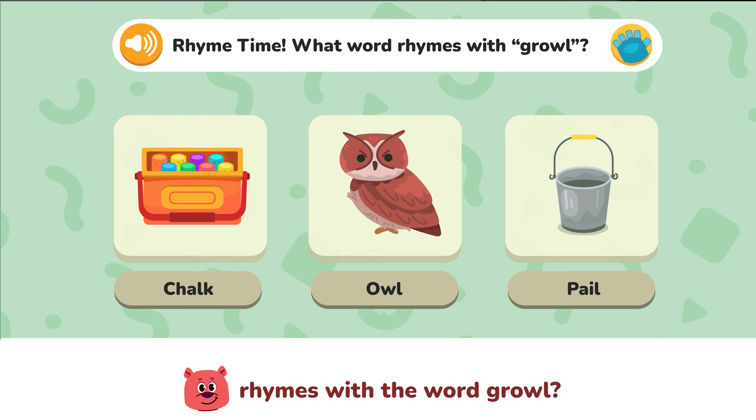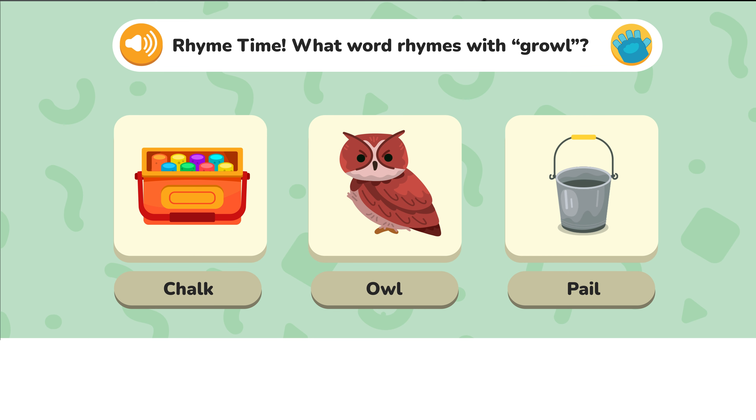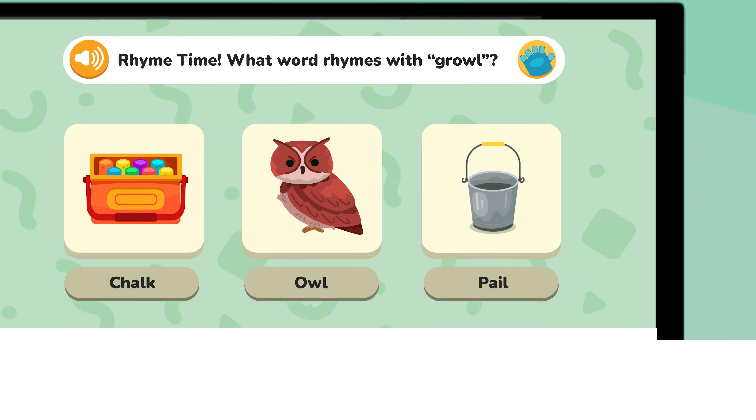On to the next one. Which one of these words rhymes with the word 'growl'? Is it 'chalk', 'pale', or 'owl'? Hmm, must be 'owl'? That's right! Nice job Timmy!